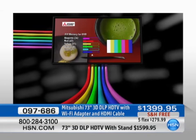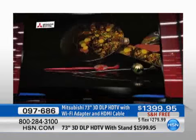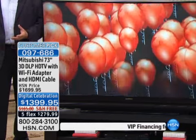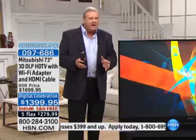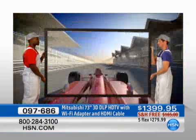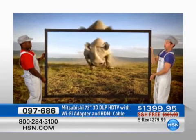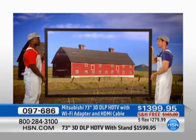We're not done yet — we've got the 120-hertz subfield drive, giving you a faster processing system than a lot of other TVs. And go back to the beginning — this is a customer pick. It's been a huge favorite here at HSN because people get this TV and they love the picture, the quality, and the size. Mitsubishi is very proud of what they call their thin frame technology — the frame is only about a half inch wide on the sides and across the top. The footprint is only 14 inches deep, and the entire television is about 18 inches deep.